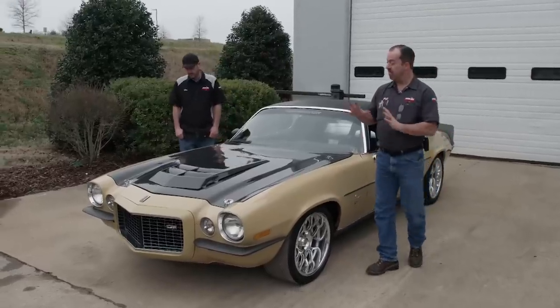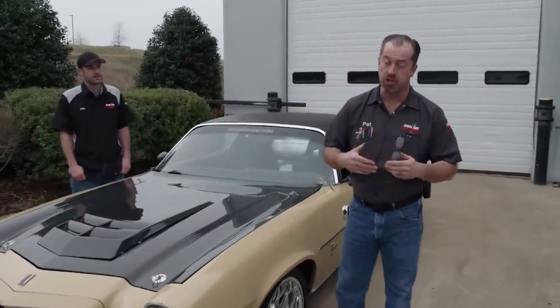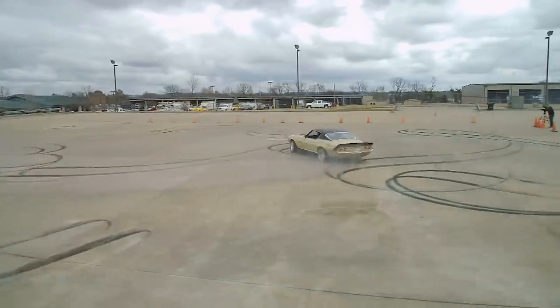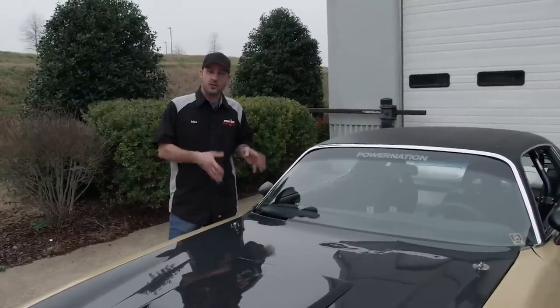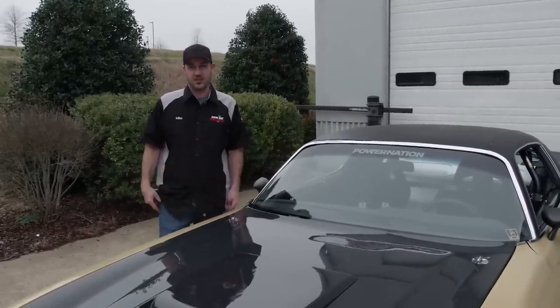Welcome to Engine Power. This '73 Split Bumper Camaro has been one of the most ambitious projects we have ever taken on. The goal was to create a race car that was equally at home on the drag strip, autocross track, or even the road course. In a few minutes, this second gen is going on a pretty wild shakedown run. But first, let us show you how we transformed it from a stock, underpowered Camaro into a full-fledged race car.